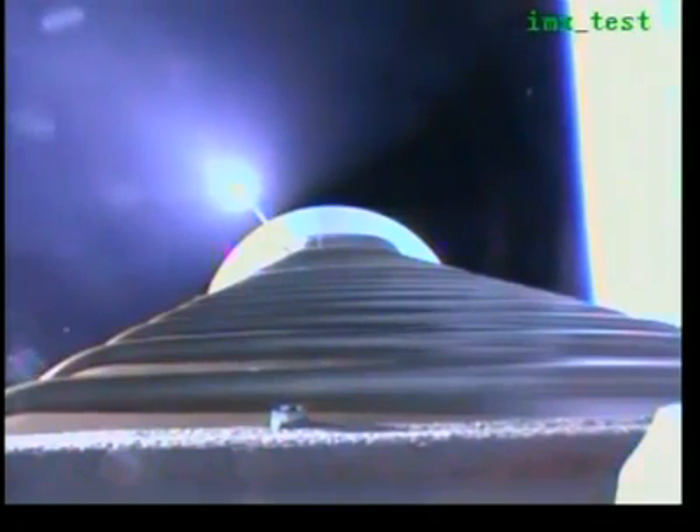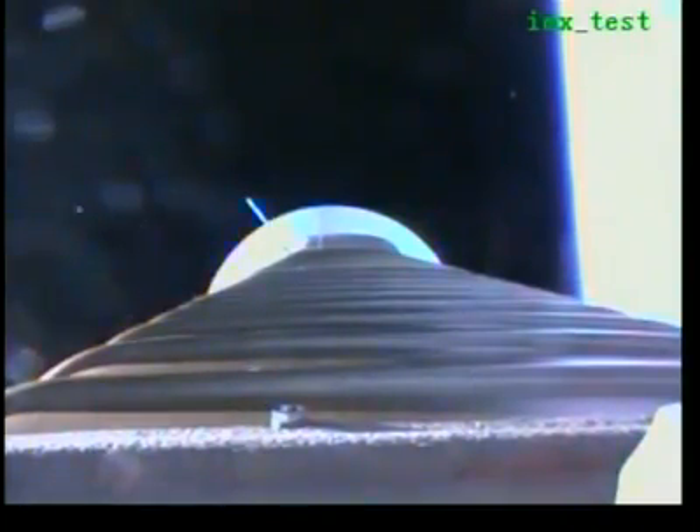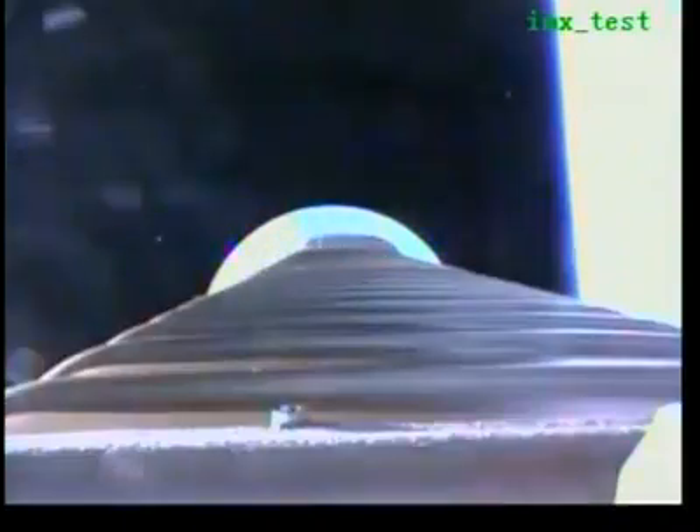Coming up on our next mark event: payload fairing jettison, followed by the CFR jettison. And we have payload fairing jettison. And CFR jettison.